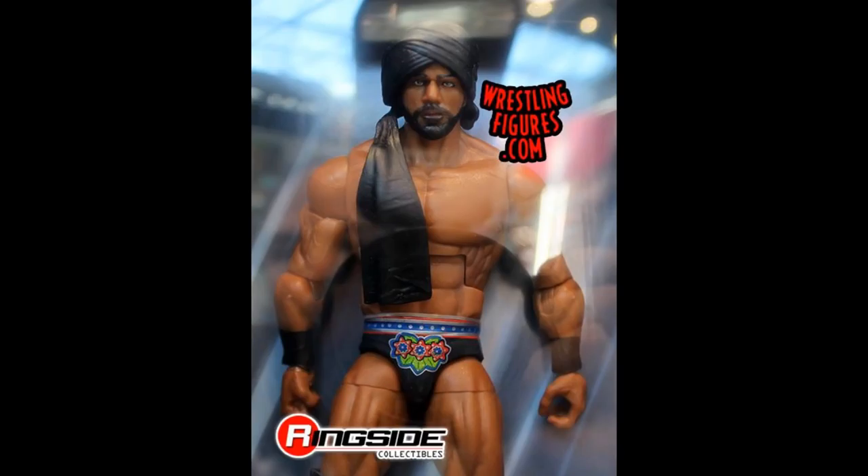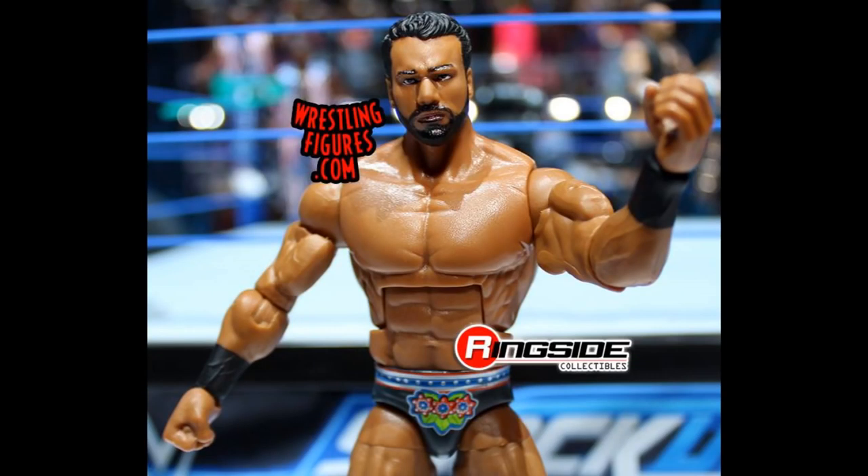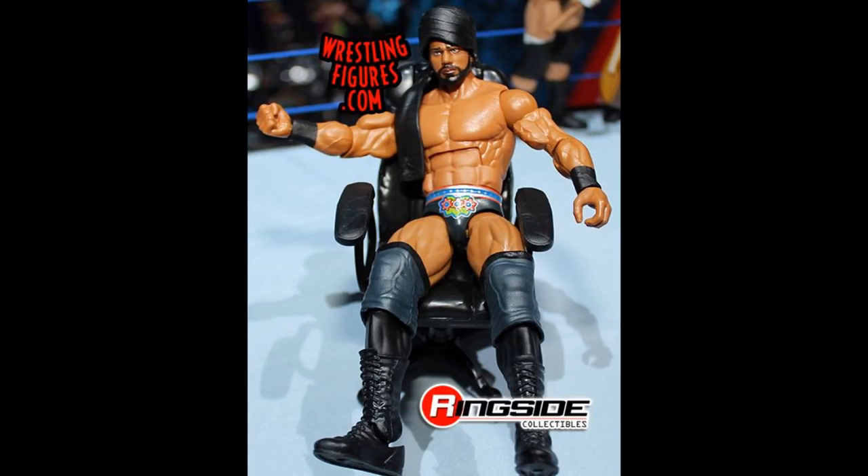Starting things out with the Modern Day Maharaja — our first elite of Jinder Mahal. Some close-up images surfaced today and I can see the likeness, but I wish they would have given us longer hair. The shorter hair is more from around WrestleMania last year, and I would have hoped for the longer, bushier look from his feud with Randy Orton. I do like this figure overall though.